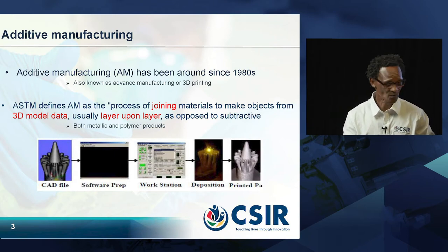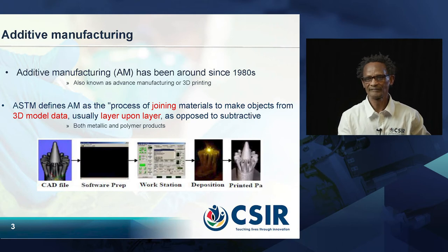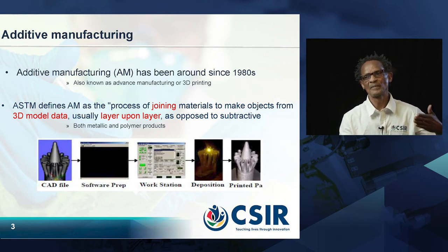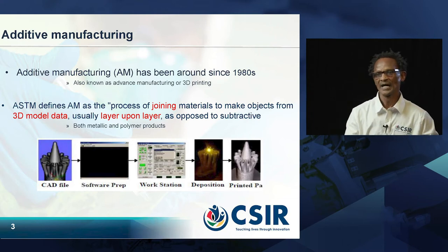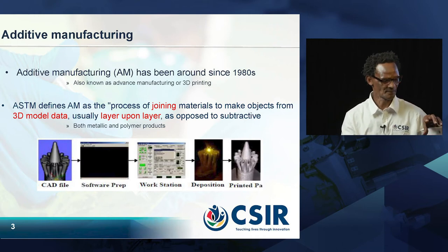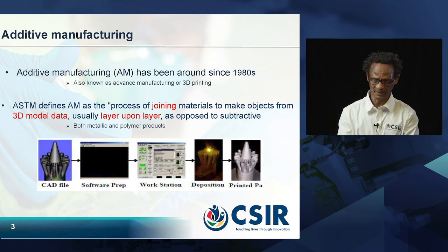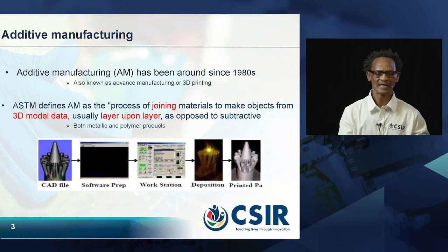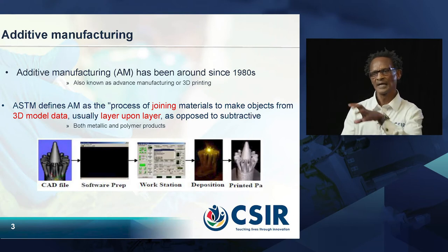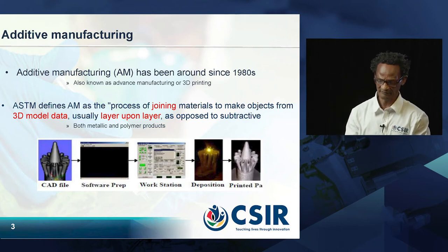This can be used for both metallic and polymer products. At the bottom of the slide there, we have how they process that. Step one, you conceptualize what you want to make for your product. You take that component, make a CAD file — computer-aided design — feed it into software, slice it. The net result of that sliced file gets put into the machine, which is programmed to do the additive manufacturing.